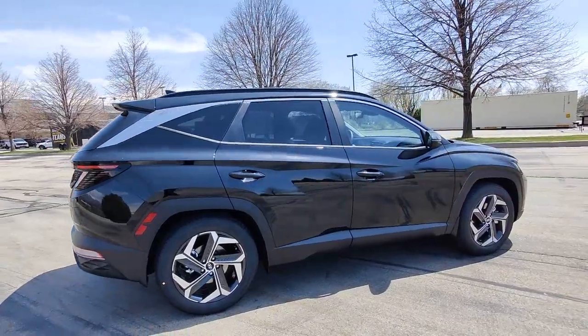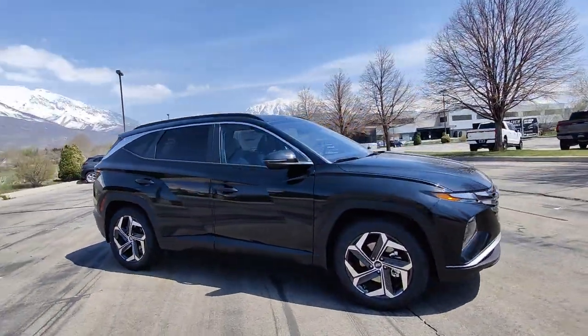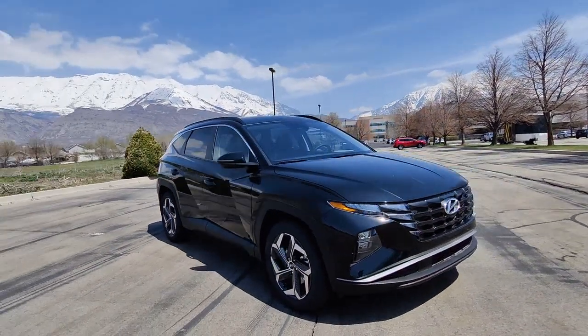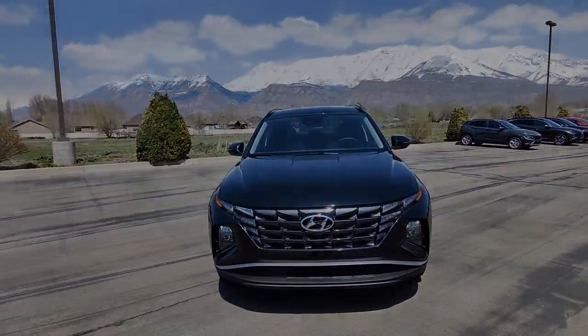These are just some of the great options this vehicle comes with: Apple CarPlay and/or Android Auto, keyless entry, power liftgate, satellite radio, heated mirrors, and power driver seat.